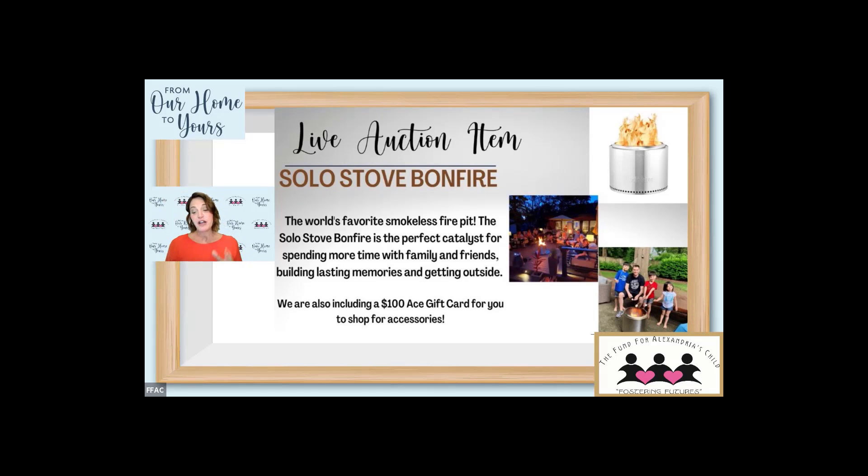You know, it might even be something you could split with your neighbors. We've got $475 — looking for $500. Jane's in at $500! We're going to $525. Metcalfs back in at $525. Jane, don't be afraid — come back in! We're looking for $550. We've got $525 once, looking for $550... $525 twice... going once, twice — sold! Sold at $525. This is going home with the Metcalfs!